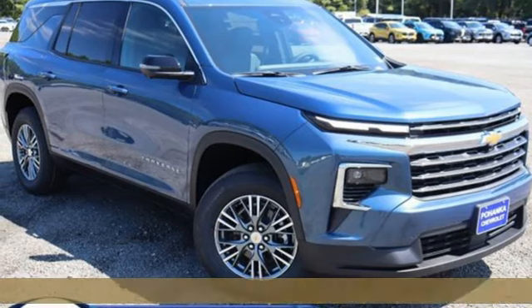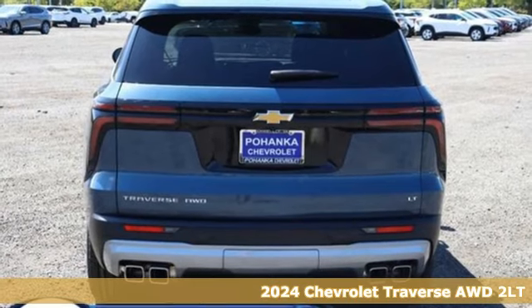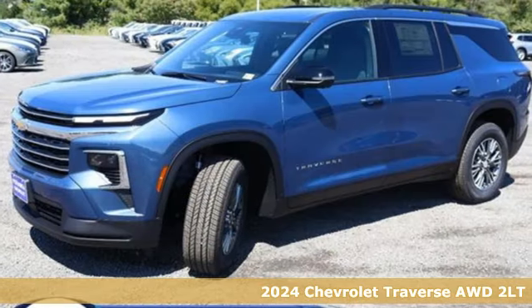Here's a new 2024 Chevrolet Traverse. There's so much room in this Traverse that those driving the competitors' cars are filled with cargo envy.